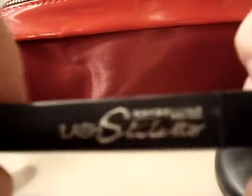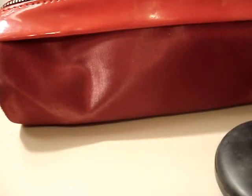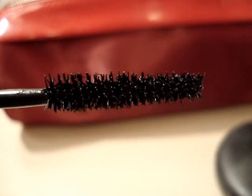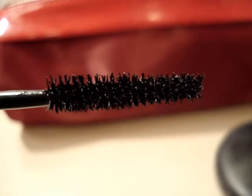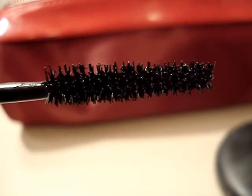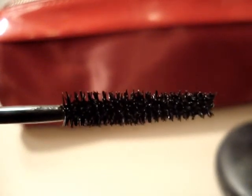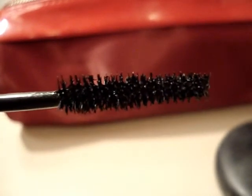Next is my Maybelline Lash Stiletto mascara — I'm really, really liking this. The bristles on this particular brush grab your lashes so well, and the color goes on perfectly with no clumps. I'm just really liking that mascara right now.